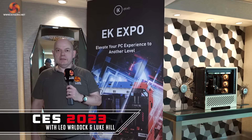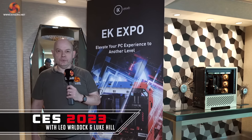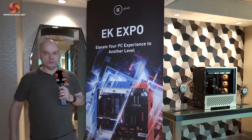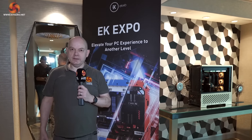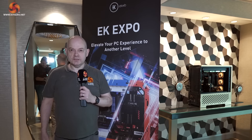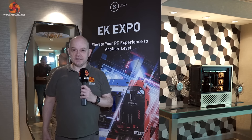KitGuru is with EKWB at CES 2023. As we move through the room it will be revealed that EKWB has suffered a minor catastrophe — some of their products haven't arrived. Happily, many of their PCs have.